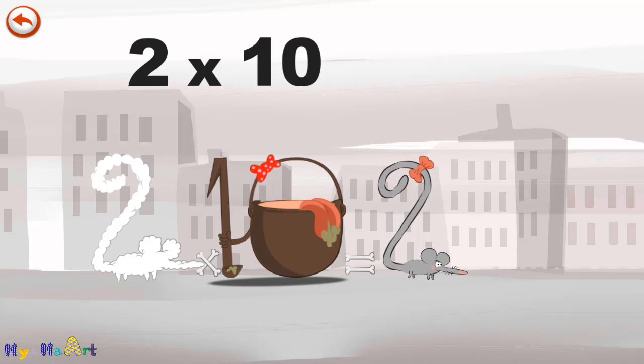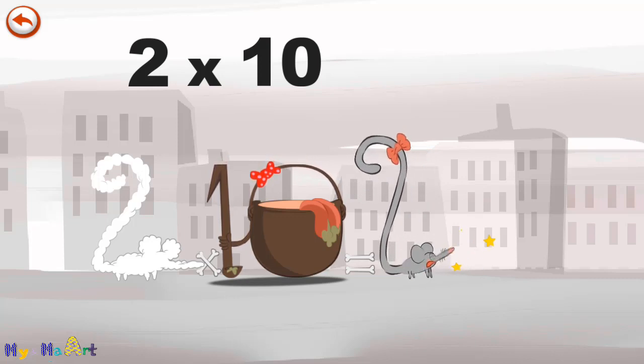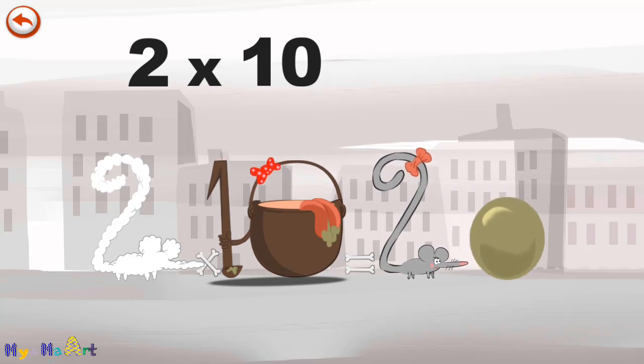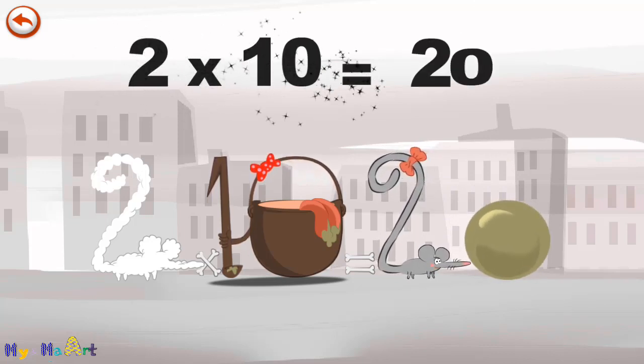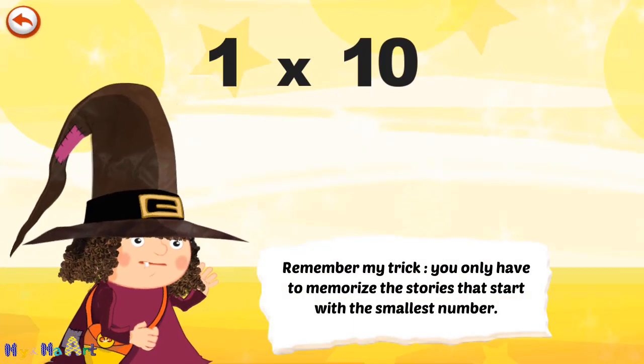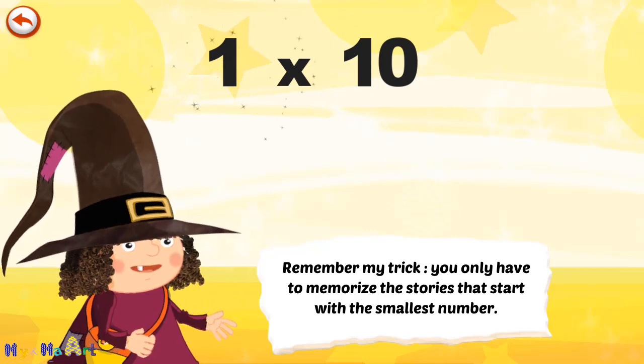She gives an enormous magic burp, and blows a bubble in the shape of a zero. 2 times 10 is 20. Remember my trick — you only have to memorise the stories that start with the smallest number.